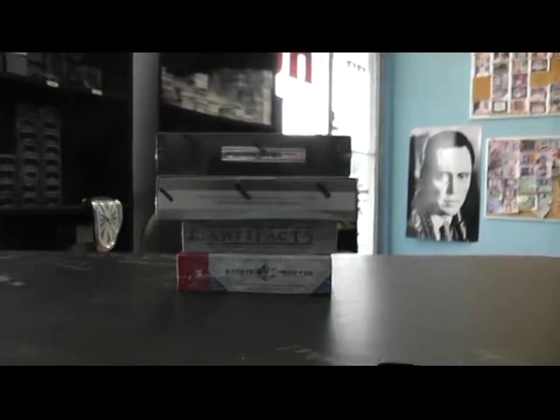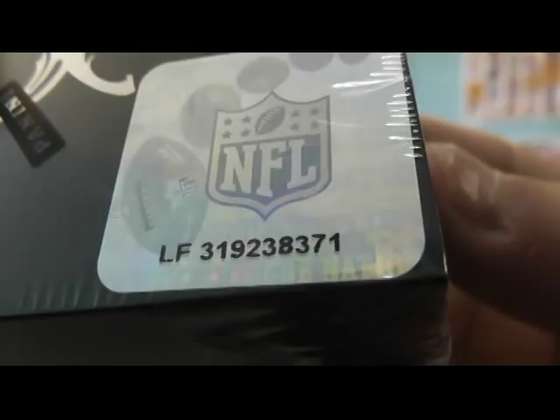Alright, next up we got a four box break for Paul. What's going on Paul? I just grabbed top boxes here. Box 71 for 2010 Plates, box 53 for 2011, for 06 Artifacts box 43, and for 07 Rookie Threads.